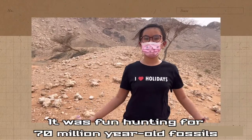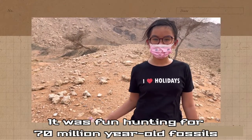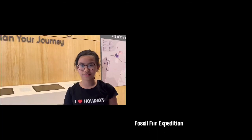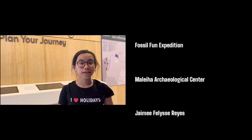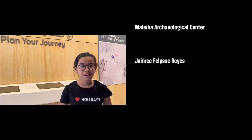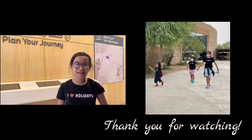So it's the end of our fossil hunting and we found lots of fossils that were from 17 million years ago. Now I've finished the fossil fun expedition — we learned so much about fossils and we also made our own replica. We even had the chance to look for fossils ourselves, but sadly that all has come to an end. Thank you for watching my video, bye!